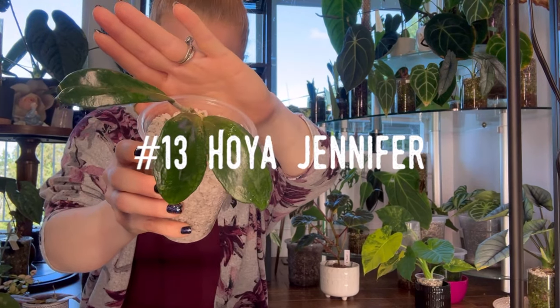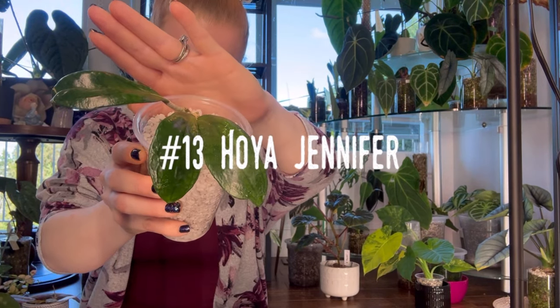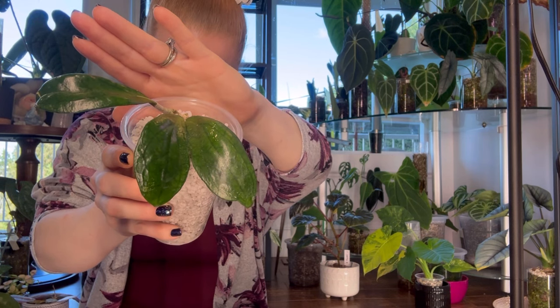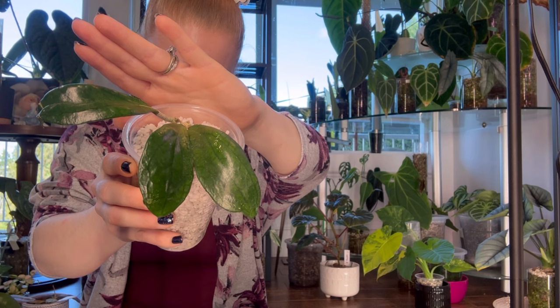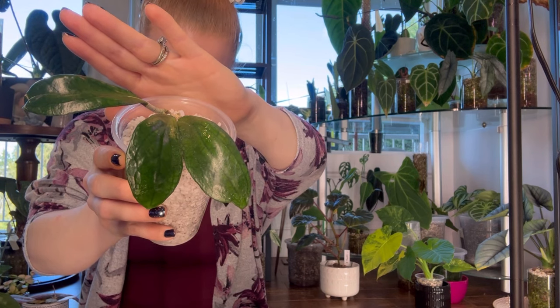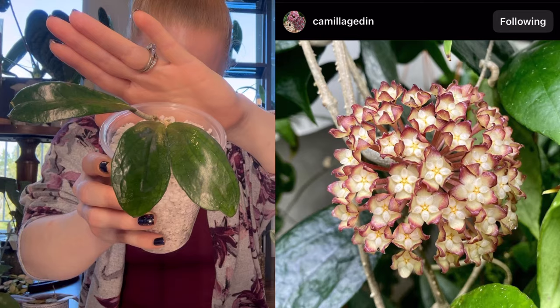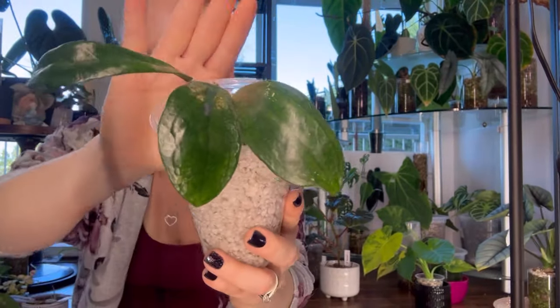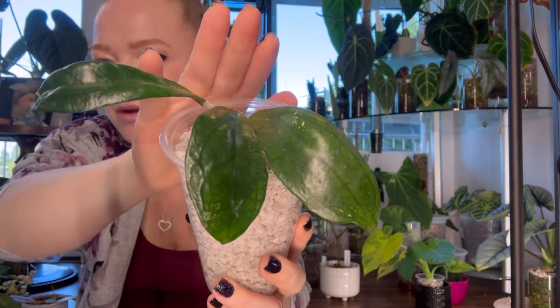Number thirteen is Hoya Jennifer, thought to be a hybrid of Hoya Incrasada and Hoya Finlay Sonii. This Hoya is quite challenging for me and a slow grower. Hoya Jennifer has very veiny foliage and beautiful blooms. I can't wait for mine to grow properly and bloom for me one day — she's such a veiny little cutie pie.